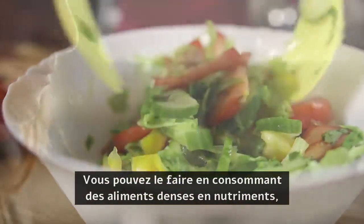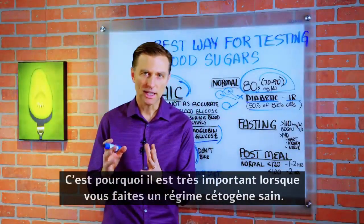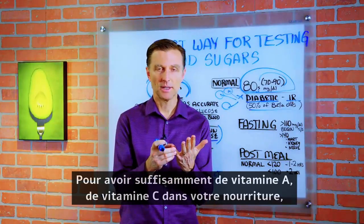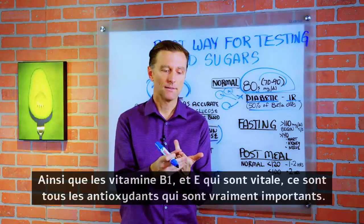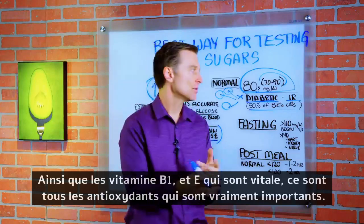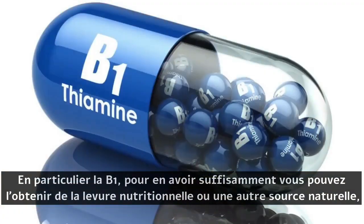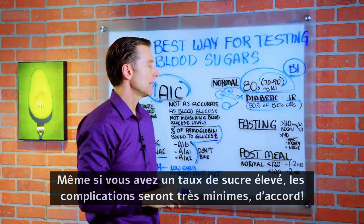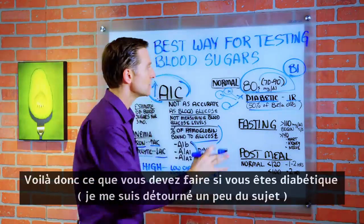You can do it with high nutrient-dense foods. That's why it's so important when you do a healthy keto plan to make sure those foods are high quality — having enough vitamin A, vitamin C from food, B1, and vitamin E. Those are all antioxidants that are really important, especially vitamin B1. If you have enough B1, getting it from nutritional yeast or a natural source, even if you have high sugar, the complications will be very minimal.